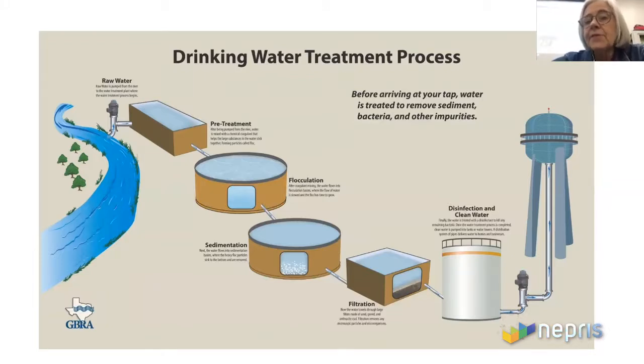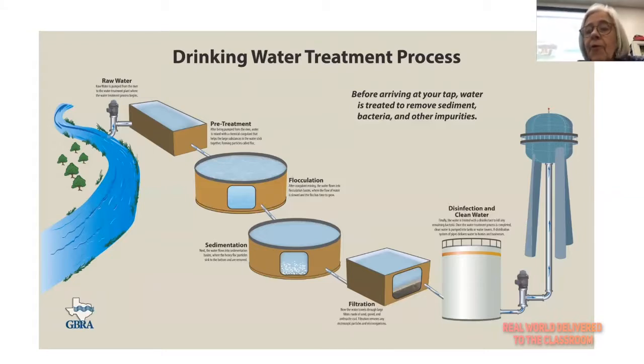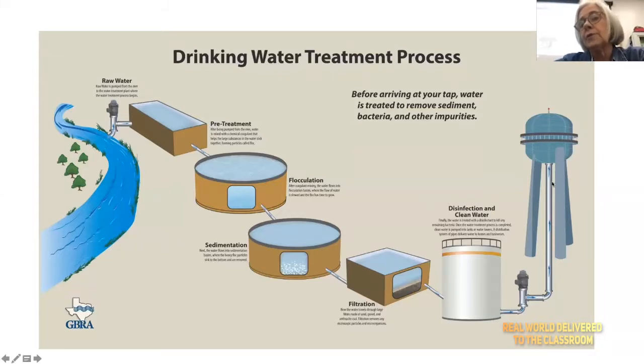The last step is disinfection. We use it because there could be bacteria in the water that you don't want coming out of your faucet. We add a chemical like chlorine — similar to what's in a swimming pool — to kill off any harmful bacteria. From there, the water goes to your water towers, and then to your house, schools, and businesses. That's the drinking water treatment process.